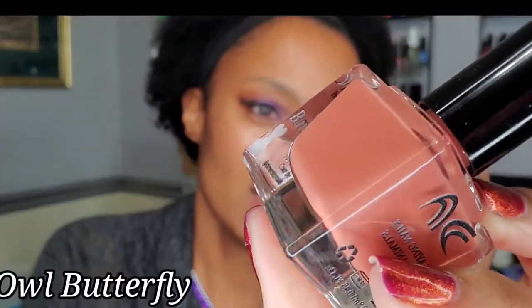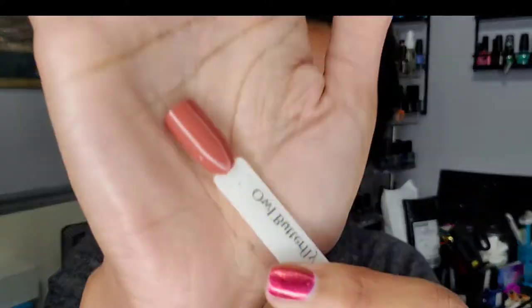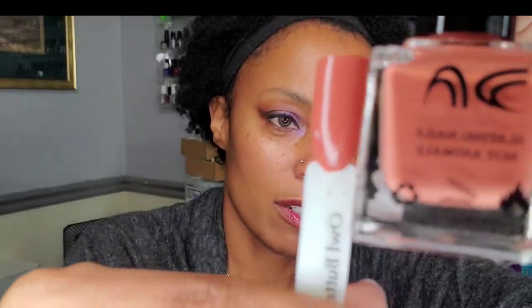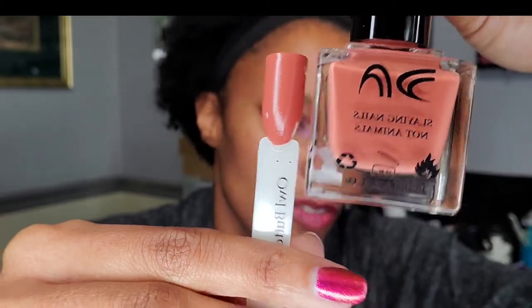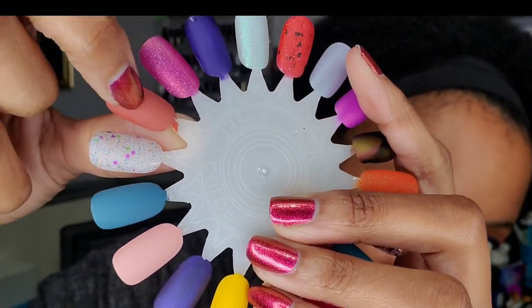Next we have Owl Butterfly, and it's kind of a coppery color — coppery orange. Definitely warm. It looks darker on the swatch stick than in the bottle. Let me make a comparison — yeah, it is a little darker on the swatch stick. Here it is matted up. It's also darker to me matted, but the matte top coat kind of lightens it up a little bit. Okay, so I think that completes the Dimension Nails polishes I picked up.